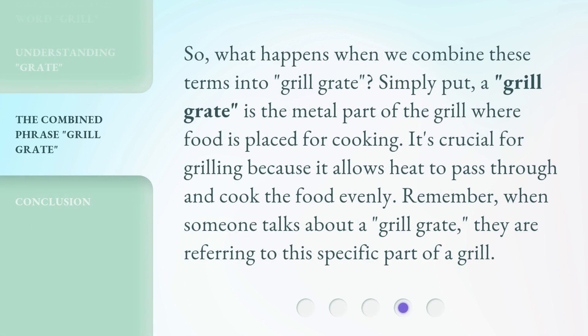So, what happens when we combine these terms into grill grate? Simply put, a grill grate is the metal part of the grill where food is placed for cooking. It's crucial for grilling because it allows heat to pass through and cook the food evenly. Remember, when someone talks about a grill grate, they are referring to this specific part of a grill.